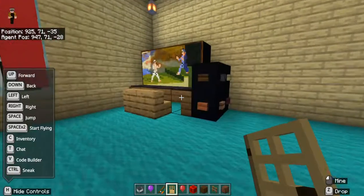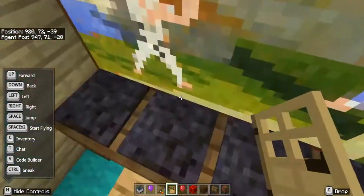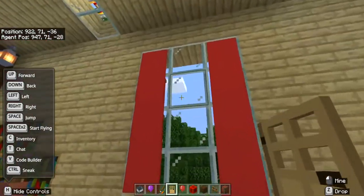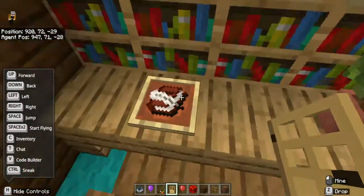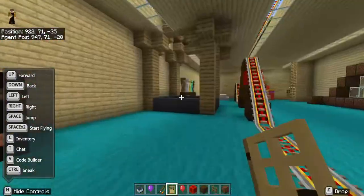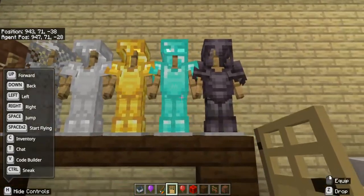Over here is my computer — looks like something's playing on it. Let's turn off YouTube! Speaking of YouTube, you should like and subscribe. There's a window here, and also a study area with a book and quill since there's no pencil in this game, plus a pot and some bookshelves. There's also an armor display with leather, chainmail, iron, gold, diamond, and netherite armor.